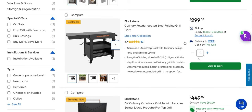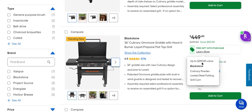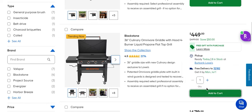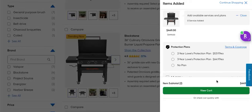I'm going to tell you the free gift is this Blackstone Culinary Powder Coated Steel Folding Grill Cart — a $300 value. I am not joking. When you click 'learn more,' there it is: up to a $299 value, the culinary powder coated steel folding grill cart, they are giving it to you absolutely free. I'm going to go ahead and add this to the cart.